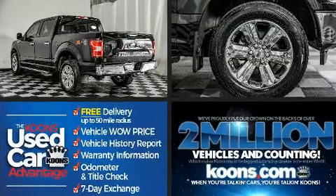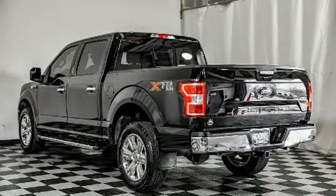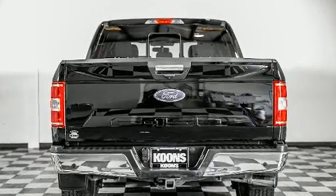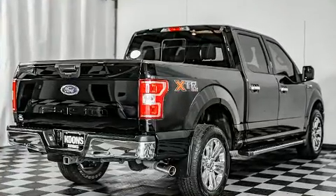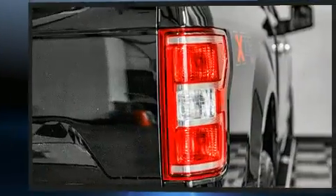It distinguishes itself from the competition with features such as a tachometer, variably intermittent wipers, a rear step bumper, an outside temperature display, fully automatic headlights, and a split-folding rear seat.